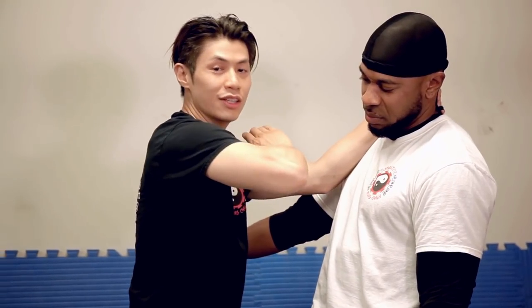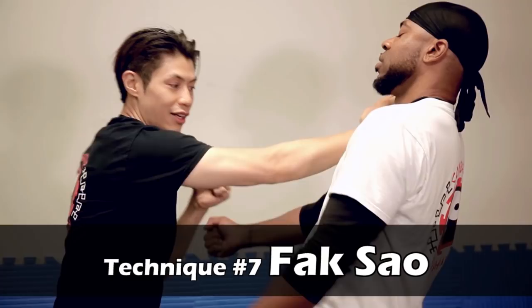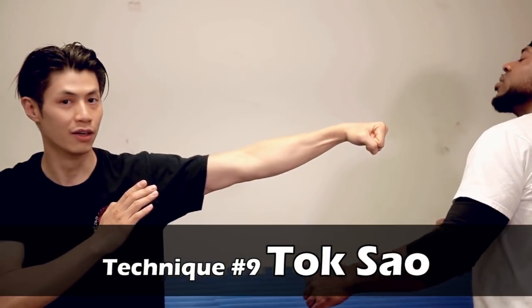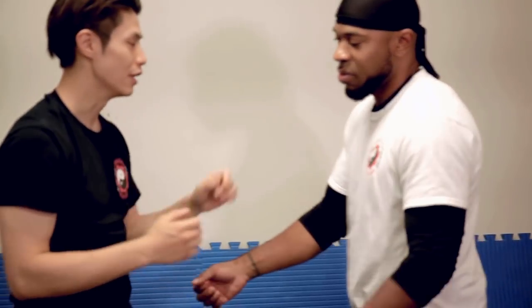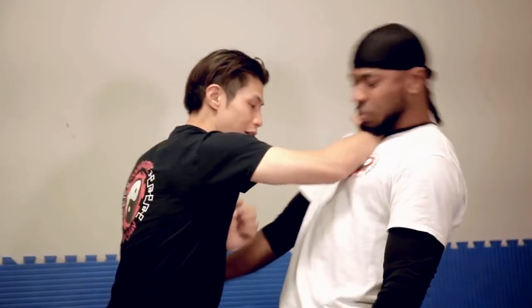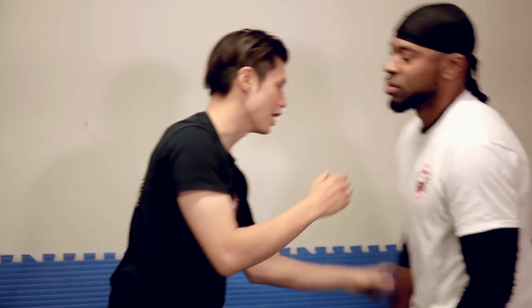Now we're going to do number seven, eight, nine. Seven is Foxo. Eight is Street Punch. Nine is Taksou. I'll show that to you again. One — four, five, six. One — seven, eight, nine. One more time: four, five, six — seven, eight, nine.